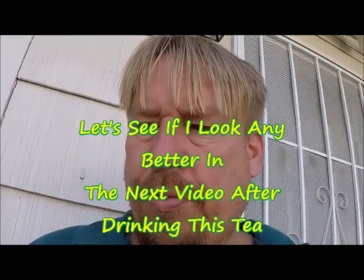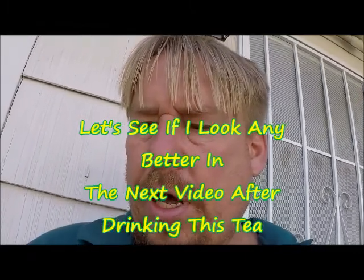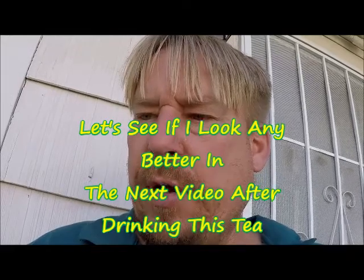In alchemy, lemon balm was said to be the ingredient in an elixir of youth. So today is April 12th, 2021, and you'll see what I look like today. After I do this series of videos on lemon balm, we'll come back and see if I look the same or any different.